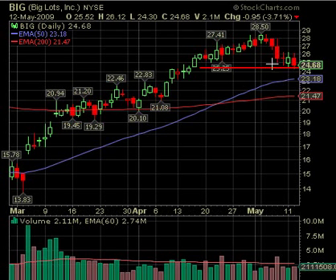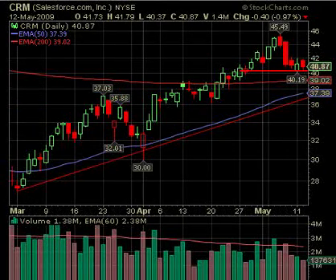BIG is a short under 24.30. This one is also not exact — its low was 24.30 on Tuesday. If it breaks underneath that low, it has 23.18 as a target. It wouldn't be a huge drop but it would be a profitable one — over a dollar, so that's worth the trade. If volume picks up it could continue. Remember, the 200-day was very good support in here, so it broke the 50-day — could drop down to the 200-day once again. Volume did pick up a little on Tuesday.